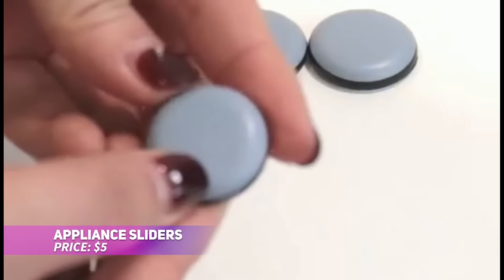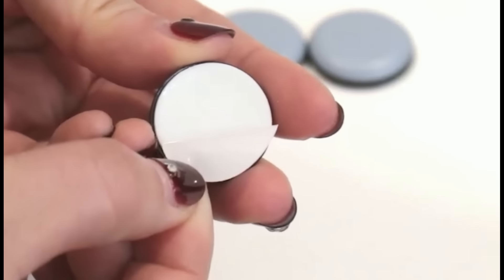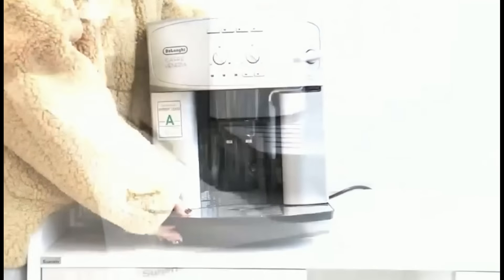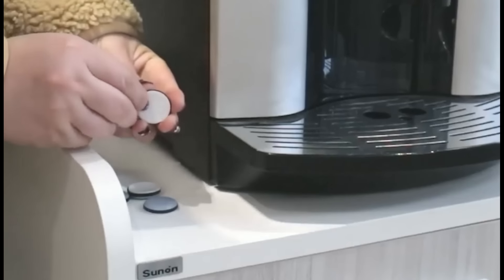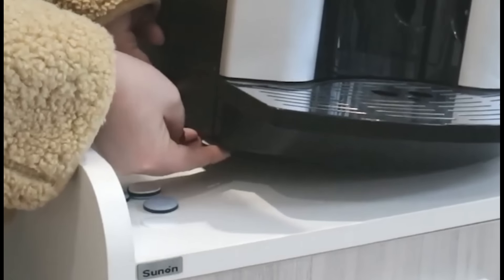Want an easier way to move heavy appliances around your kitchen? These appliance sliders are just what you need. This pack of 24 durable self-adhesive sliders easily attaches to your appliance's base, allowing effortless movement across countertops for cleaning or storage. Compact yet powerful, they work smoothly with air fryers, coffee makers, and more. Say goodbye to countertop scratches and keep your kitchen tidy with these practical sliders.